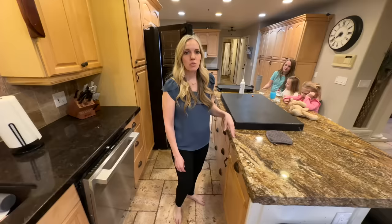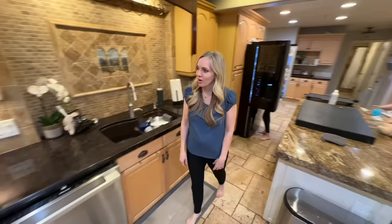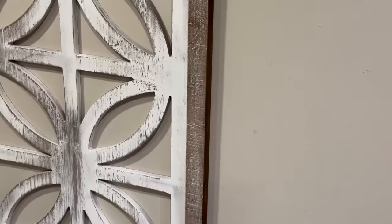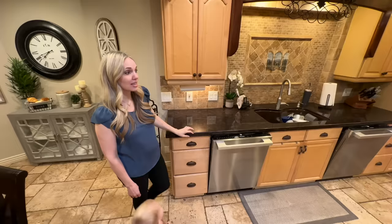One thing I still want to do to my kitchen is repaint my cabinets, but that's going to take a lot of work and be pretty expensive. I want to do them kind of a light brown color — I just don't like the yellow look of them. I considered doing them white but I'm not sure I want white, and I definitely don't want dark, so I'm thinking a really light brown.